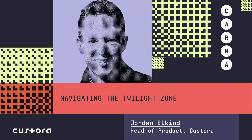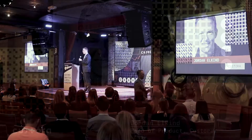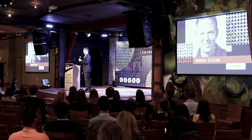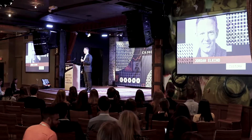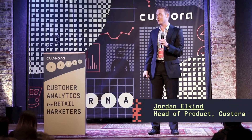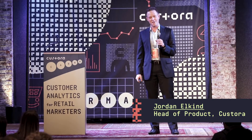Howdy, everyone. My name is Jordan Elkind. I lead the product management team at Castora. You may know me better as French revolutionary number two. Thank you guys all so much for being here. Karma is indisputably my favorite day of the year. It's really exciting to see so many friendly and new faces.